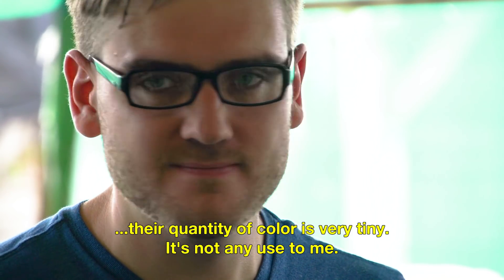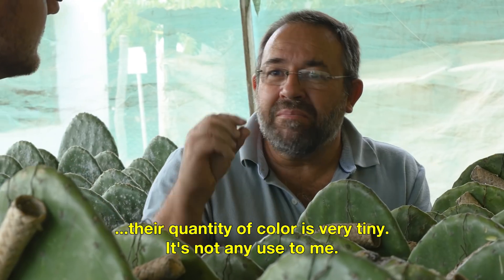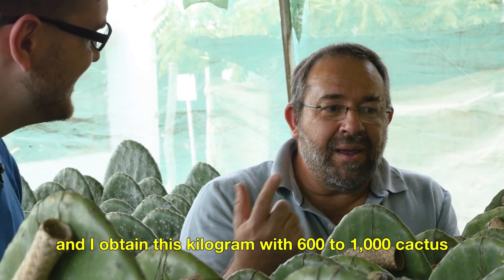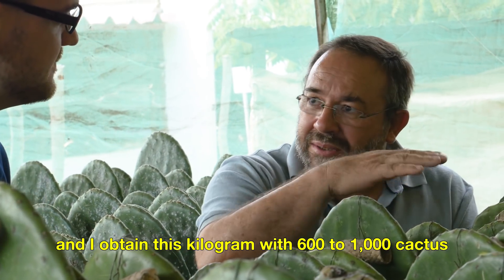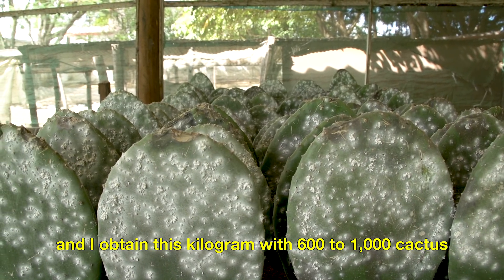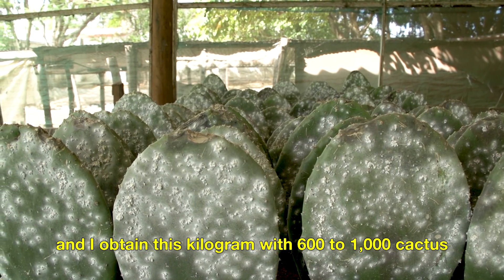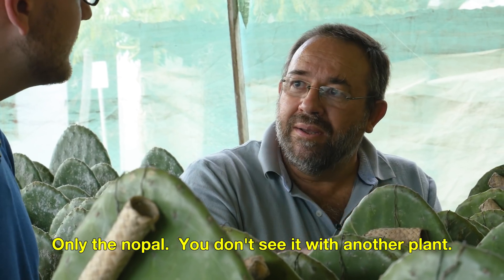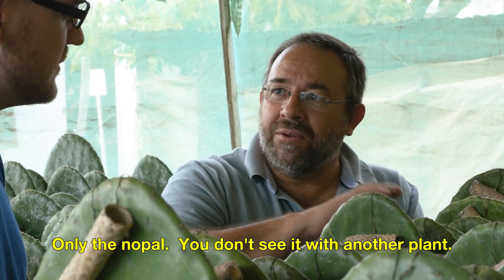The quantity of color is very tiny from the male — it's nothing. But all the color comes from the females. It can take up to 140,000 bugs to add up to enough for one kilogram of usable dye, which requires 600 to 1,000 cactus plants. The cochineal only eats the nopal; they don't exist on any other plant.